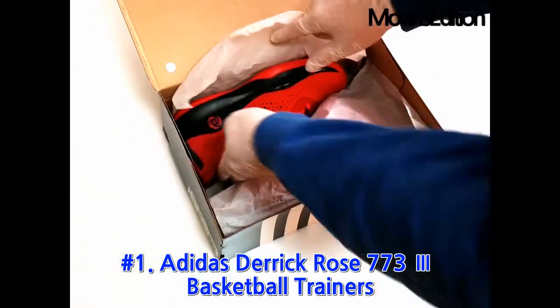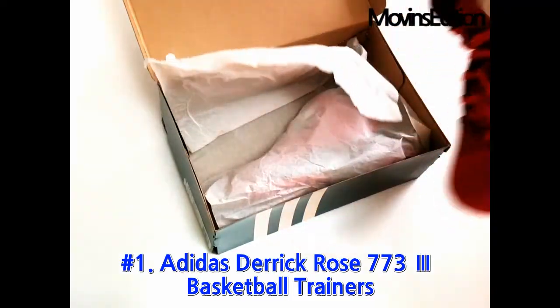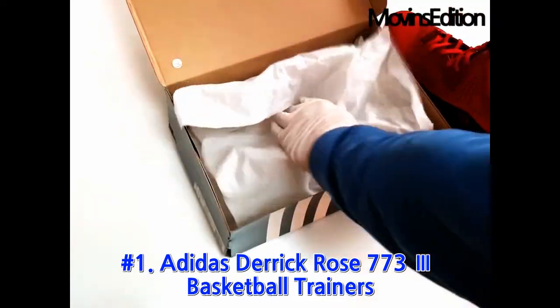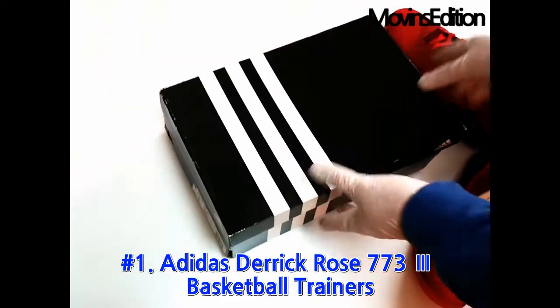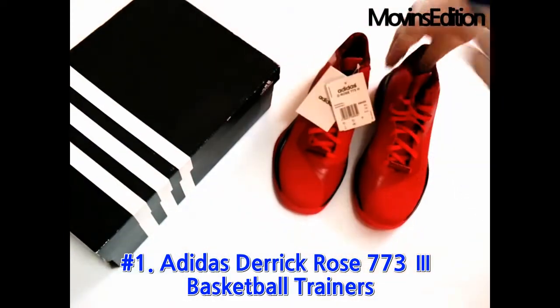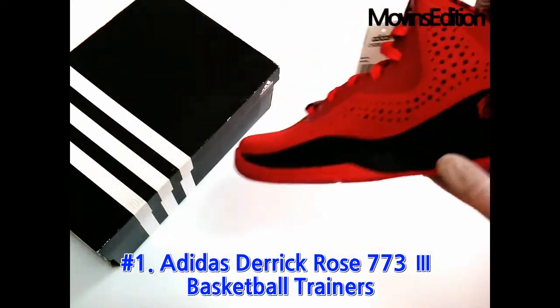This is a product owned by Move-Ins Edition that looks like a red rose, and is a basketball shoe by Derrick Rose. It is so famous that there is no need to introduce it. The front and the back are all great. I think it would be nice to wear when playing basketball. Move-Ins Edition recommends it.